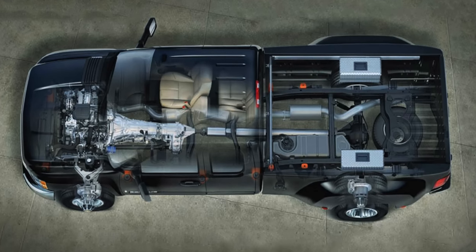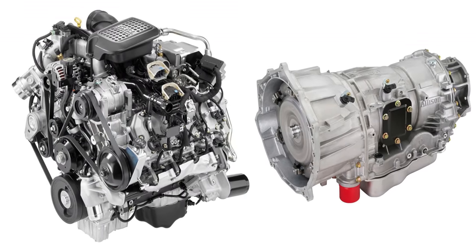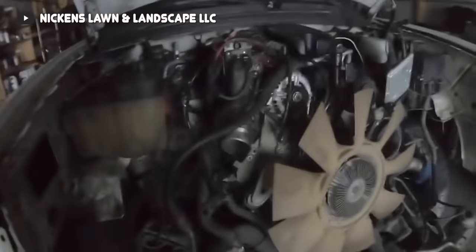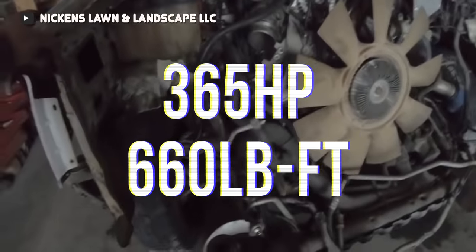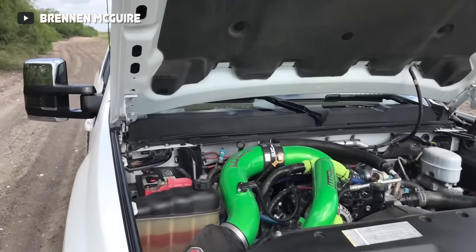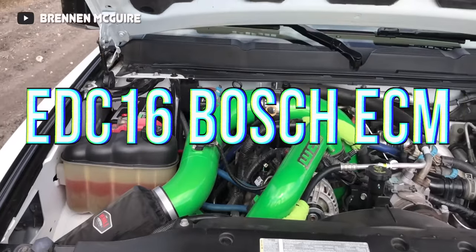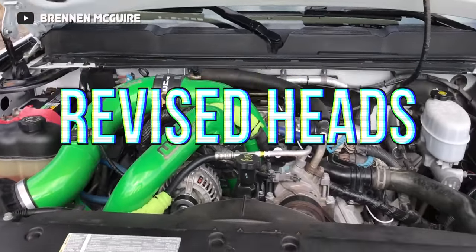Under the new body and bolted to the new evolved chassis was the new and improved powertrain, and at the heart of it all was the new LMM Duramax. Upon initial launch in 2008, this new engine delivered 365 horsepower and 660 pound-feet of torque, which was best in class for the time. Compared to the outgoing LBZ Duramax, the LMM used revised injector nozzles, an EDC 16 Bosch ECM with new emissions-related internals, and revised cylinder head water passages for enhanced cooling.